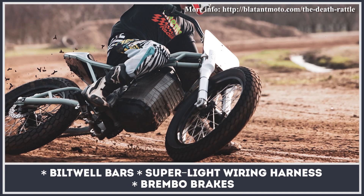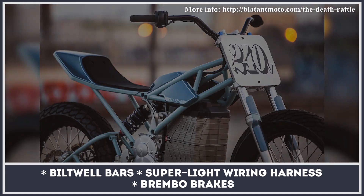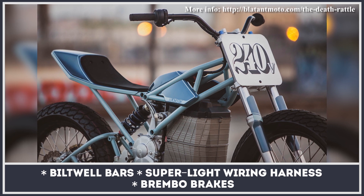The Death Rattle is suspended by a front setup from a Yamaha R6 and a rear shock from Penske. The exact performance numbers are not specified, but they should be around the Redshift's 50 horsepower.